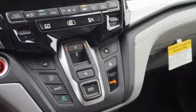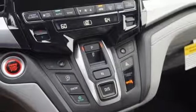V6 engine, hands-free lift gate, gas pressurized shocks, and power heated mirrors.